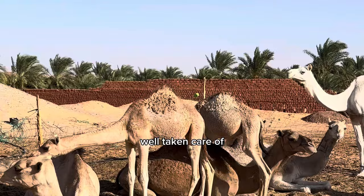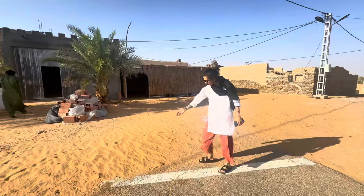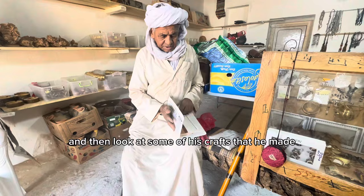The desert is truly never ending, and you don't realize that there are roads until at some point the roads stop. That was when we came to the end of the road. Just like that, the road was gone, but it was time to have tea with a man there and look at some of the crafts he made using the sand.